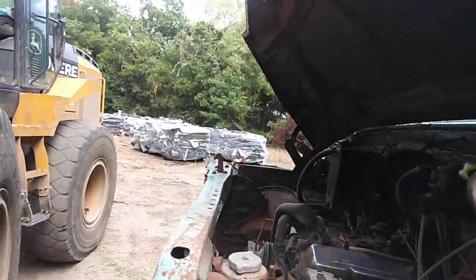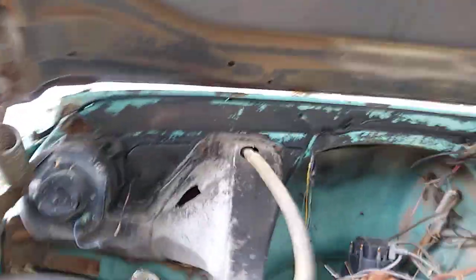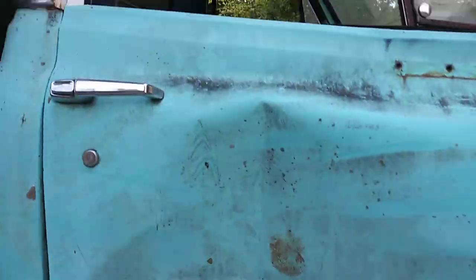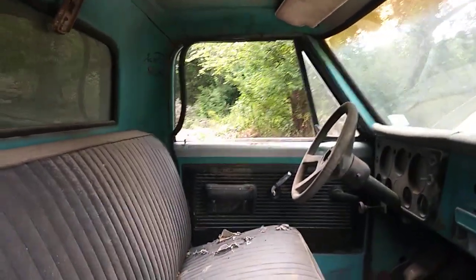It's beat up on every corner, but there'll be something out there — somebody needs parts. The AC box is all busted. Door's messed up too. But I gotta go, I got some other things to move around.